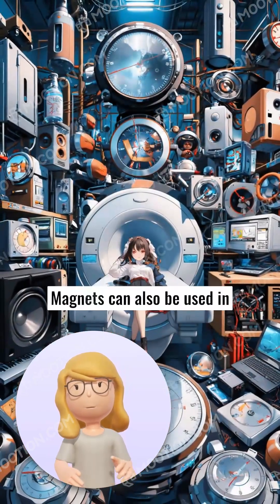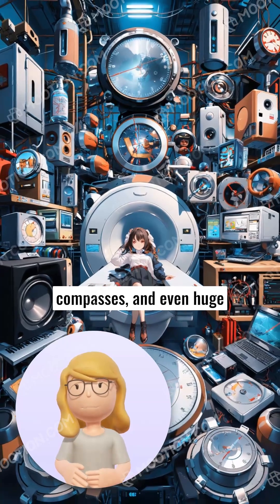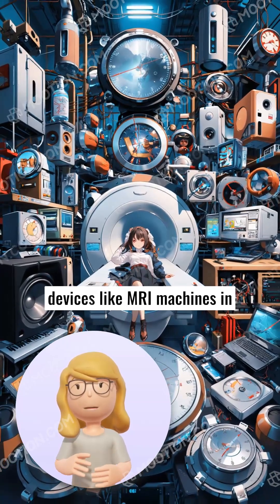Magnets can also be used in many machines like speakers, compasses, and even huge devices like MRI machines in hospitals.